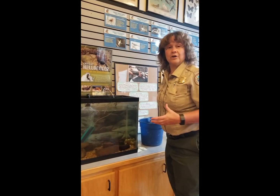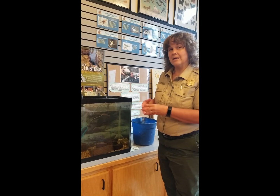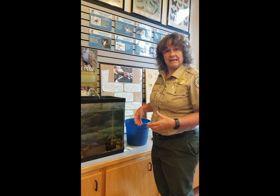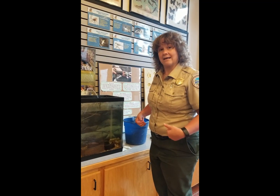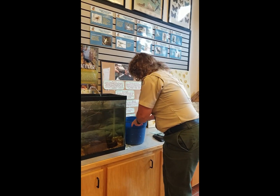He feels very, very soft. Some people think salamanders feel very slimy, but I think he's very soft. He's got a lot of extra skin because he breathes through his skin. That's why he needs so much oxygen in his water. He doesn't need any pollution or chemicals because he will absorb that through his skin, and that can kill a salamander.